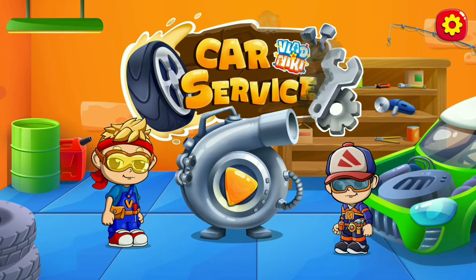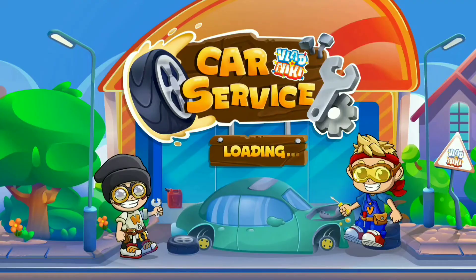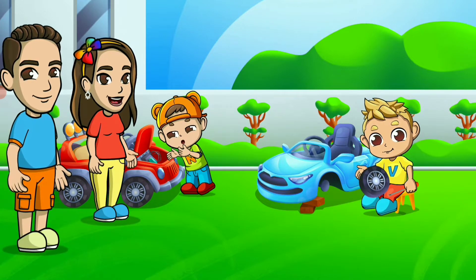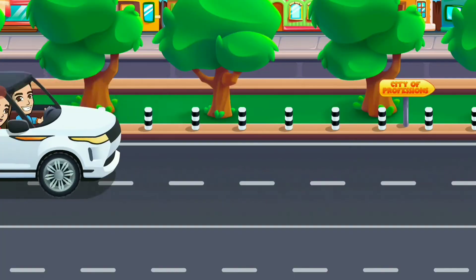Welcome to our car service. Like all boys, Vlad and Nikki love to repair cars and play with them. We want to make a surprise for them and visit the Profession City, where we learn everything about car service.